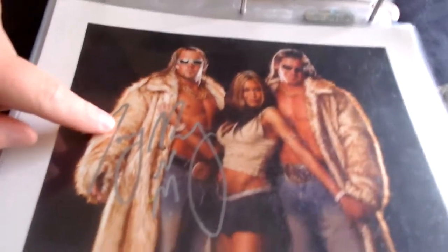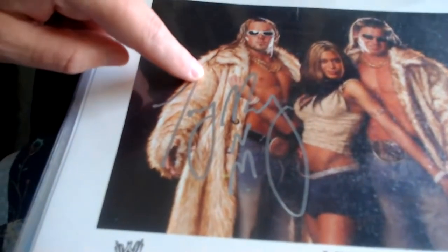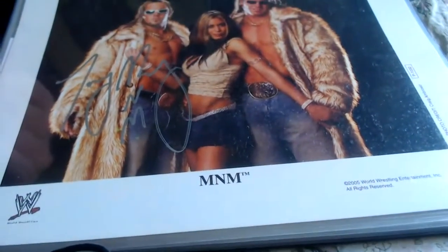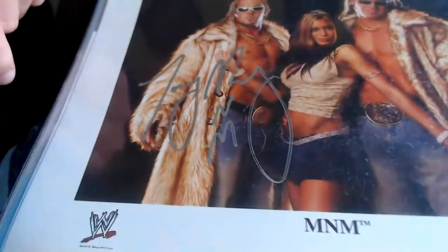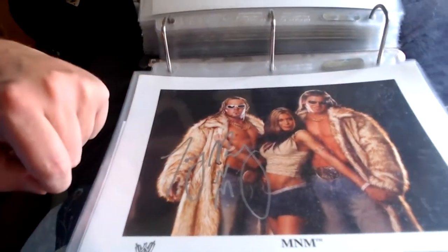Next is MnM — Melina and Johnny Nitro are in the picture but this is just signed by Joey Mercury on a 2005 WWE photo file. Just signed by Joey Mercury of MnM, with the cert information included.